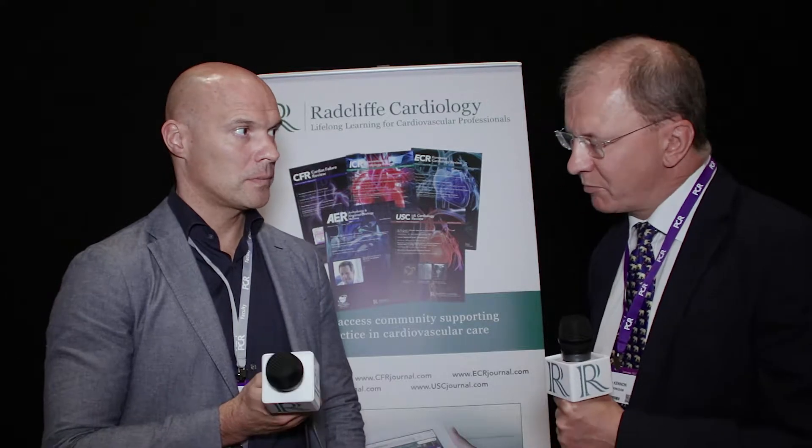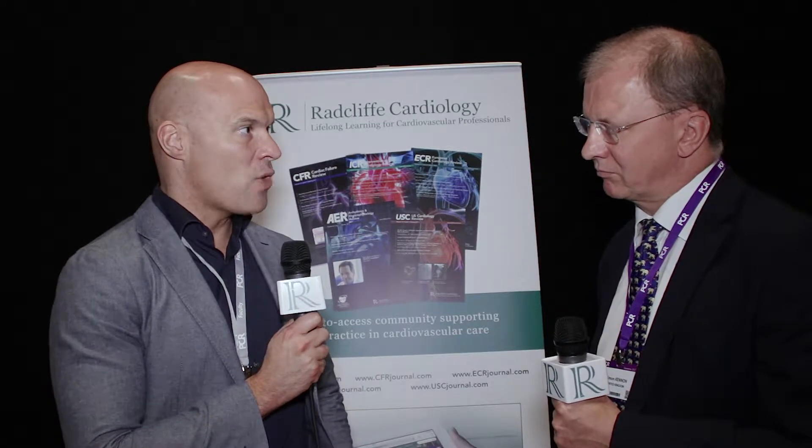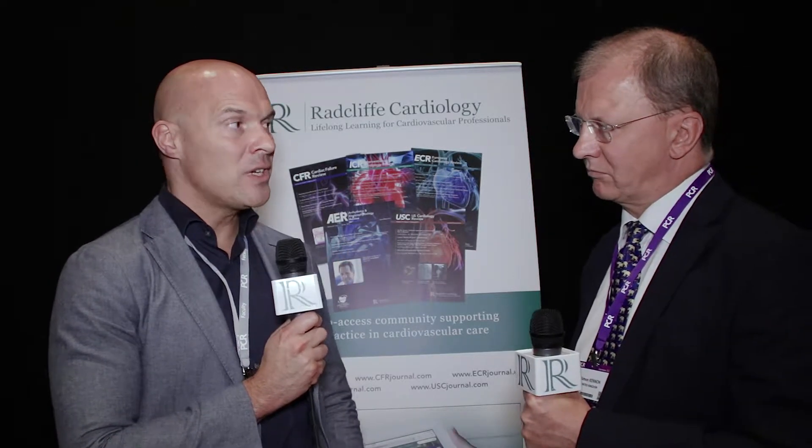It's a self-expanding system and it has the repositionable and retrievable features from the Evolut R. The new feature is a sealing wrap around the outside of the device that extends 13 millimeters in height on the outside of the valve. There is an increase in profile — we were all excited about the Evolut R because it had a 14 French profile, but this system has become a 16 French profile, so you lose a little bit of profile but you add a sealing property.